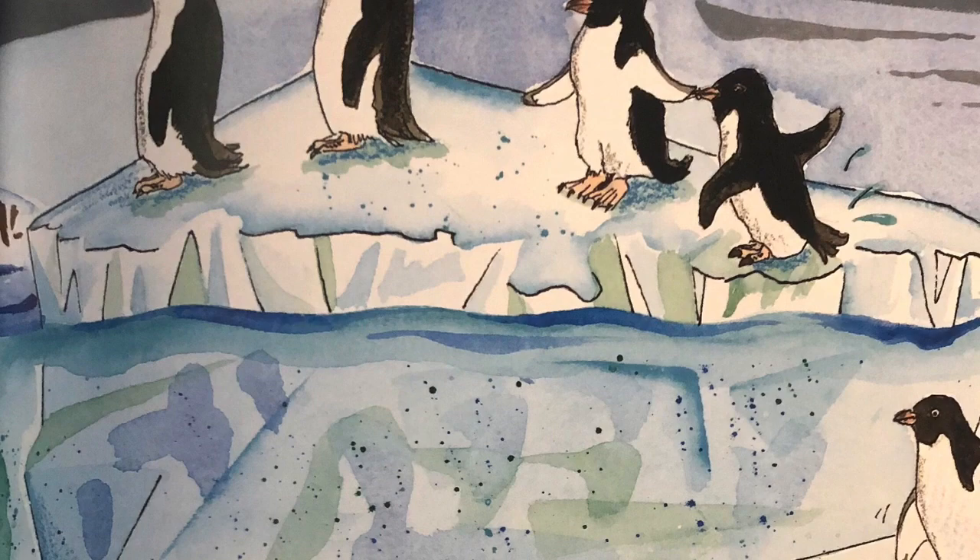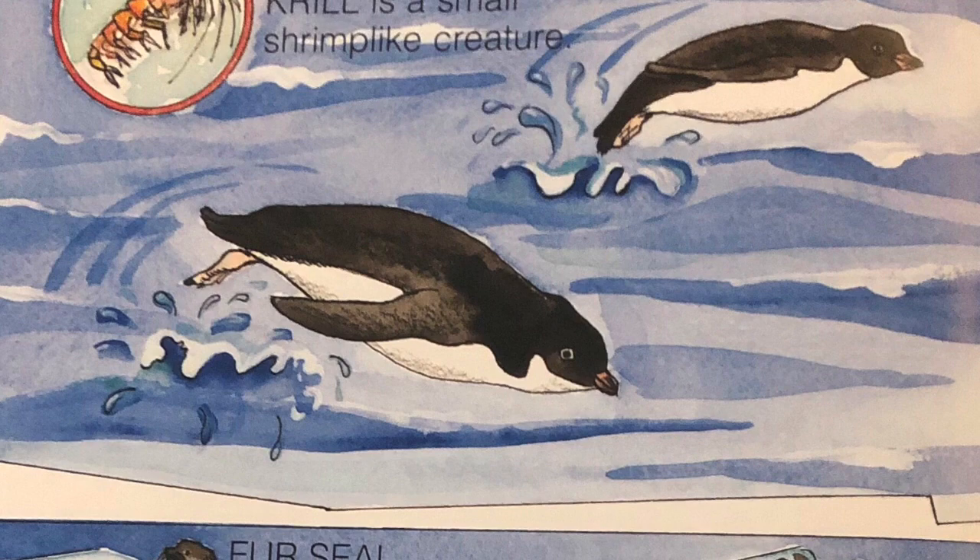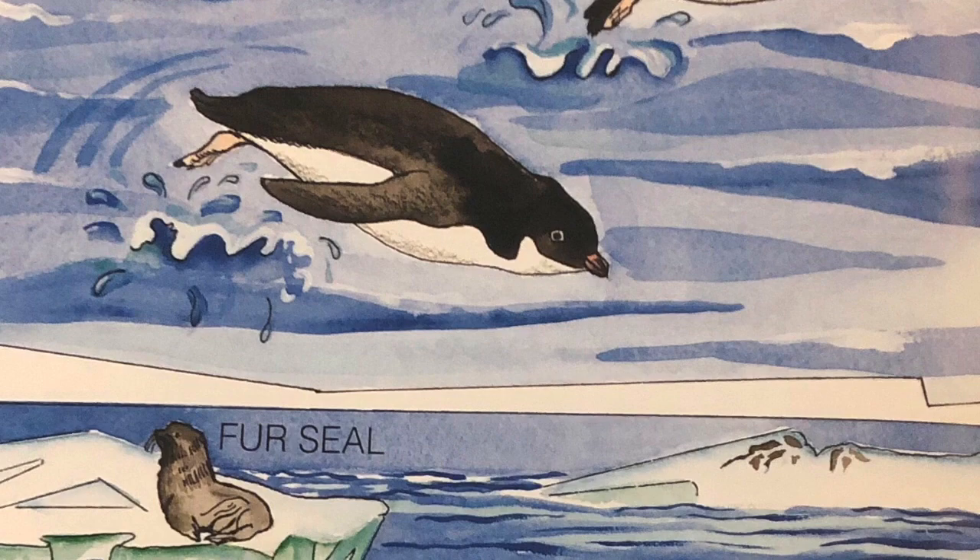They are excellent swimmers and divers. Larger ones can swim faster than 25 miles per hour. The emperor penguin can dive deeper than any other bird, about 1,500 feet. Groups of penguins may stay at sea for weeks at a time, leaping in graceful arches through the water to grab breaths of air.